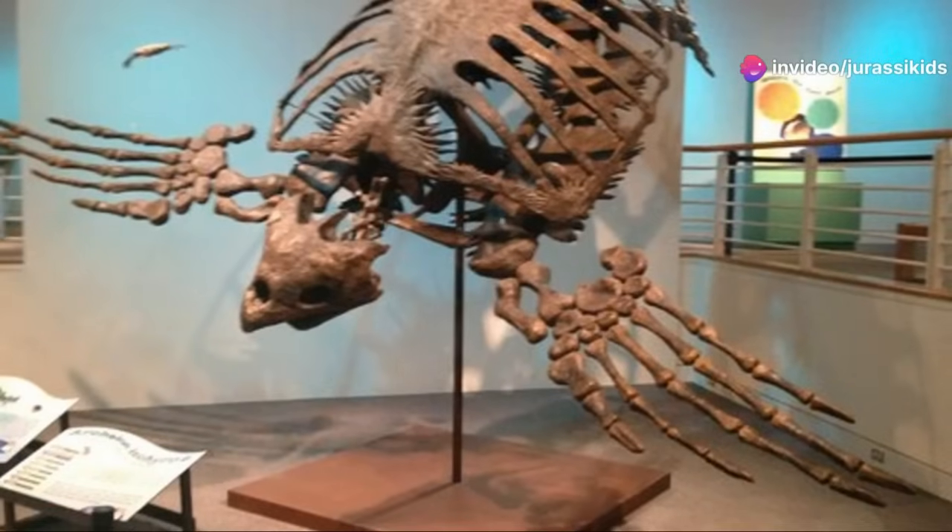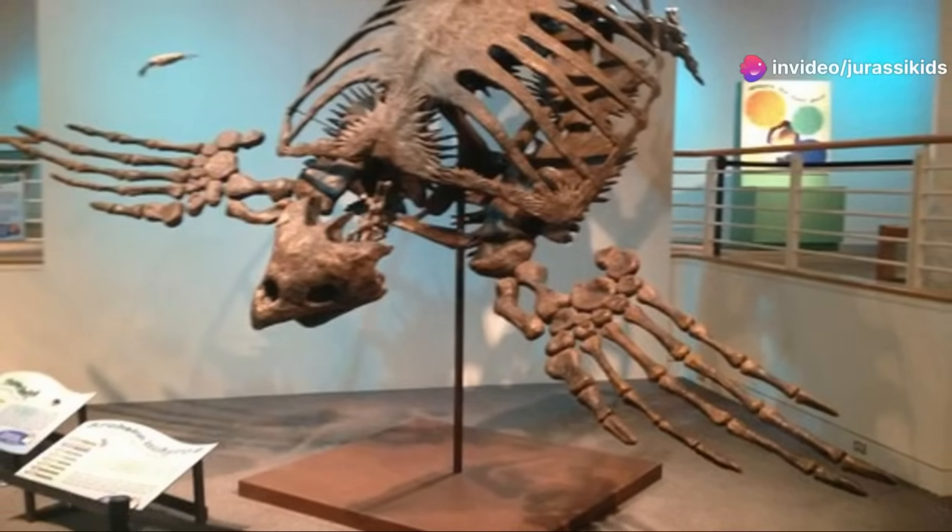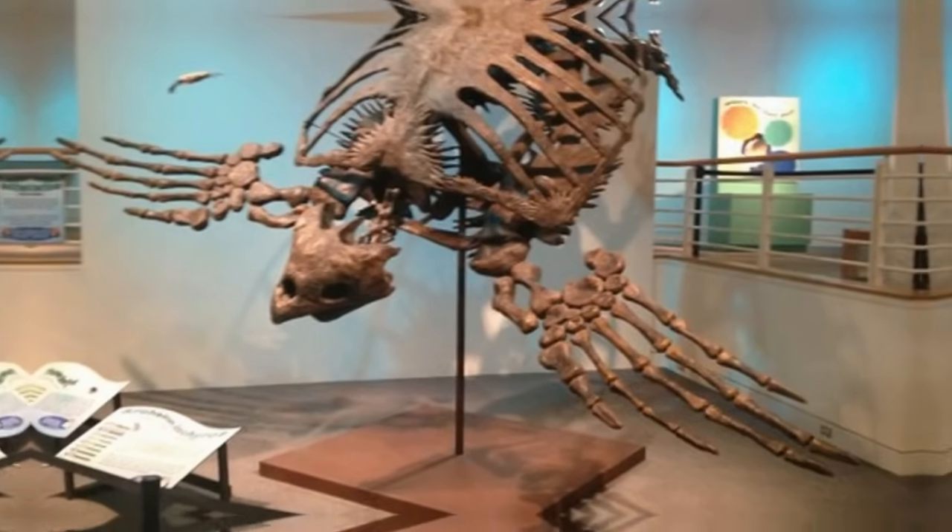Join me now as we journey back in time to explore the incredible life and legacy of this magnificent creature and uncover the secrets of its ancient world.